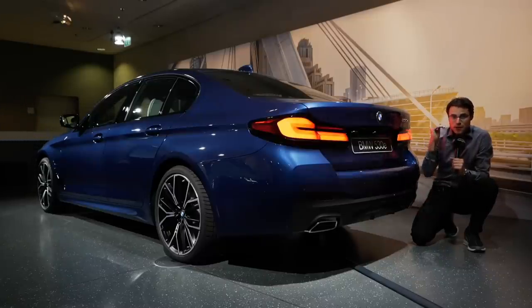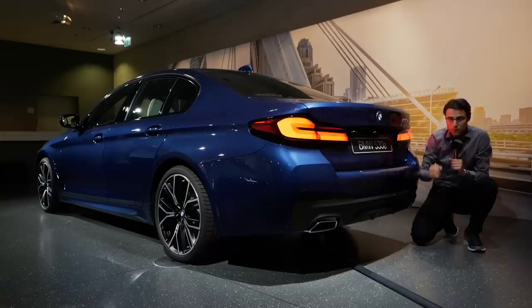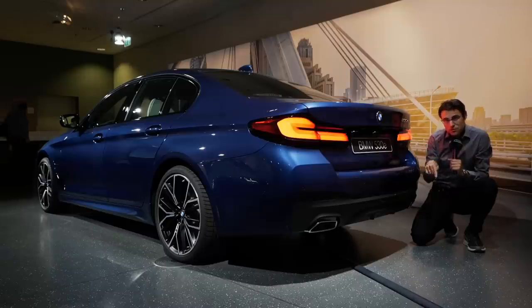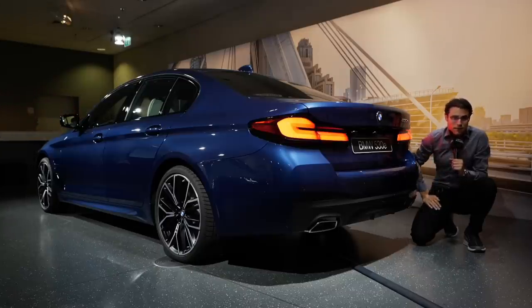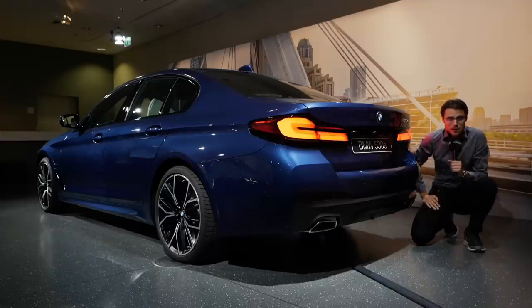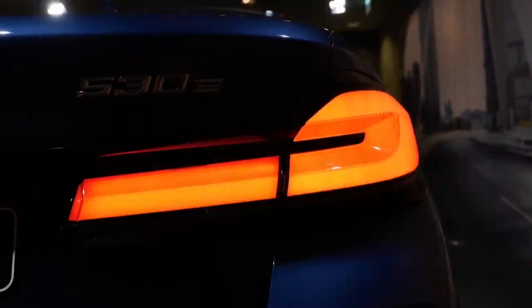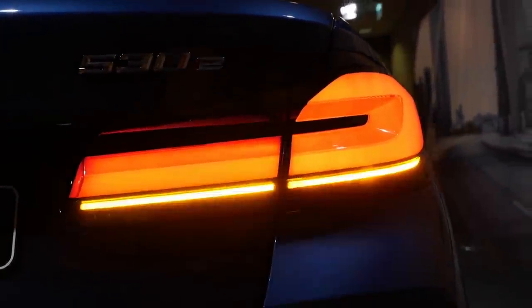Technology-wise, you get a base suspension or optional adaptive suspension. The Touring gets a rear axle air suspension to maintain the level with heavy rear loading, and that's now also available for the first time for plug-in hybrid versions across the whole model portfolio. The integral active steering — rear axle steering — goes three degrees opposite from the rear axle to the front wheels for more agility at lower speeds.